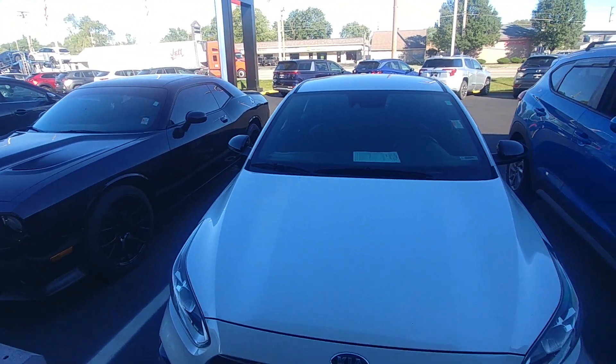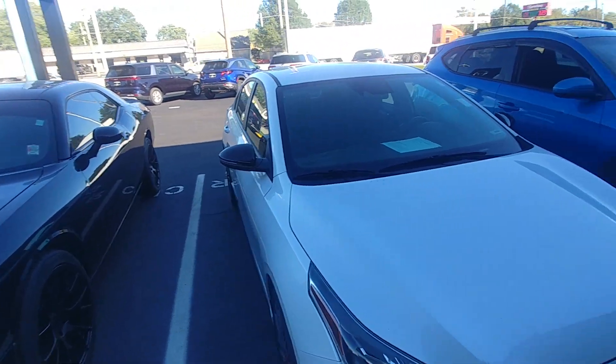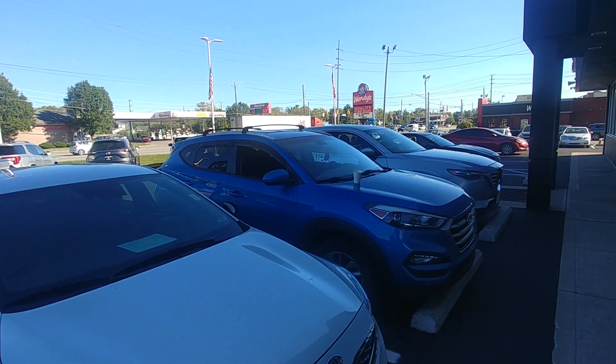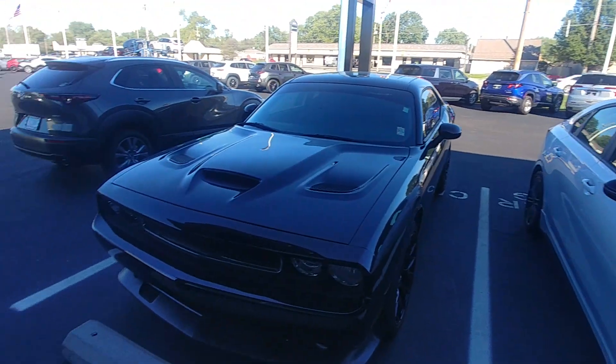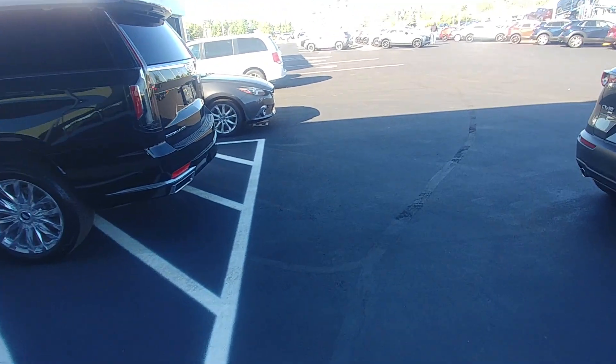It still smells new inside, and I may be trading for it. That's my old blue car sitting right there next to it — my Tucson. Been an alright car, but I'm just not very happy with it anymore.